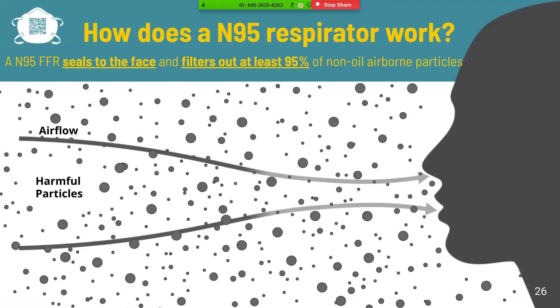The N95 respirator is worn to protect people from hazardous substances while allowing airflow. It does not protect users from vapors or gas. Particles in the air containing the virus can come in many droplet sizes and are not necessarily as small as the virus itself. These could be produced by breathing, coughing, or speaking by an infected person. Breathing in these particles through the nose and mouth, or touching your face after contact, is a primary transmission pathway for COVID-19.